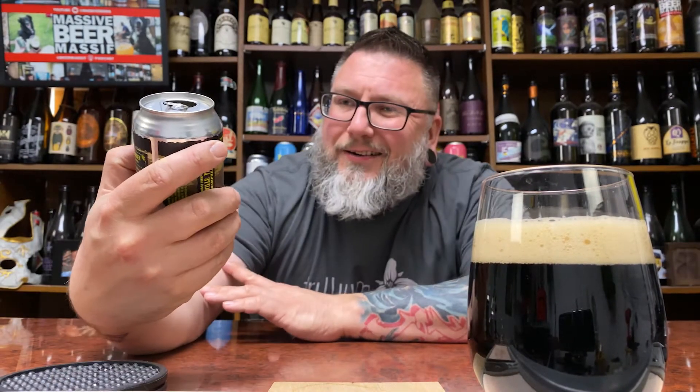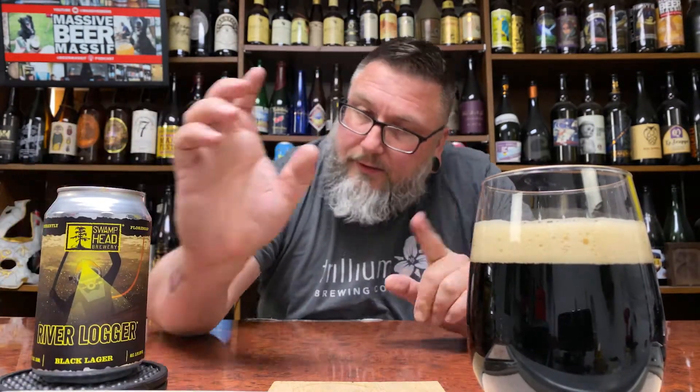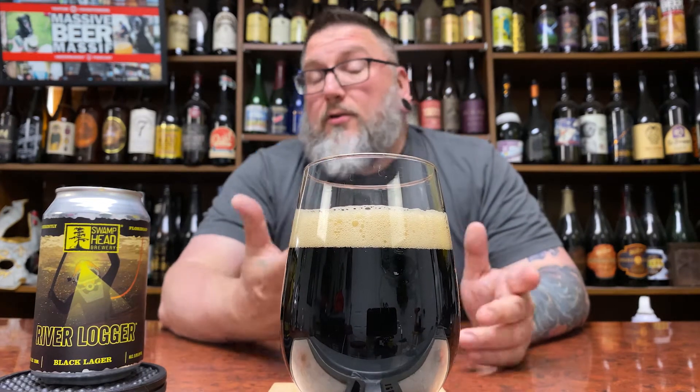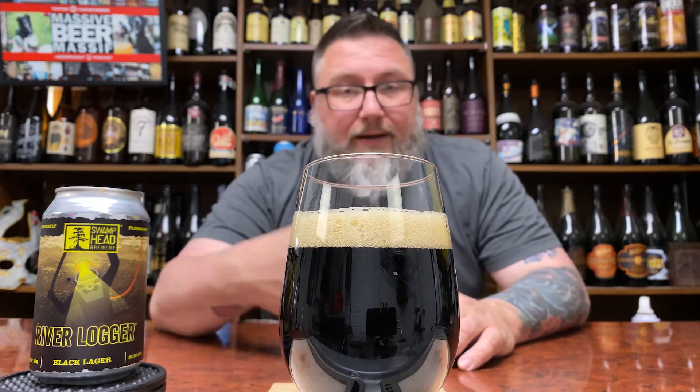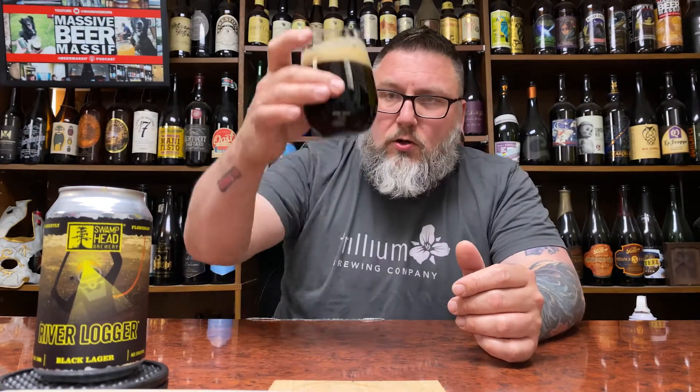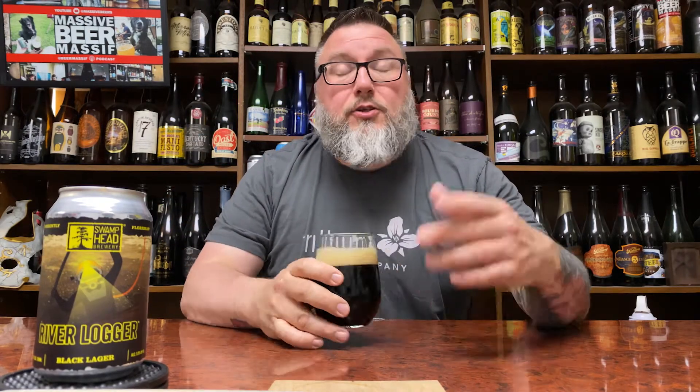Definitely looks the color of a Black Lager, a Schwarzbier. Label-wise, Swamp Head — something about it — doesn't really do it for me, but that doesn't necessarily mean the beer's going to be bad. It looks all the parts of a nice rich lager — looks the part of a nice rich porter, to be perfectly honest with you. Index finger of infinitely creamy head. There's a nice rich darkness to it, although it is not like the blackness you'd get from a really thick stout. So she looks the part.